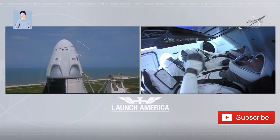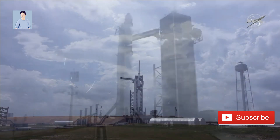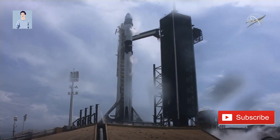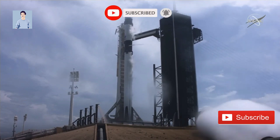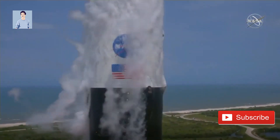T-minus 30 seconds. Stage 1 tanks pressing for flight. T-minus 15 seconds. 10, 9, 8, 7, 6, 5, 4, 3, 2, 1, 0. Ignition. Liftoff of the Falcon 9 and Crew Dragon!